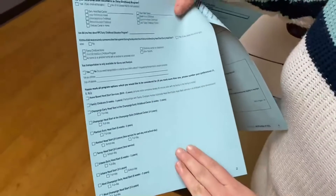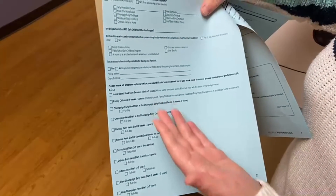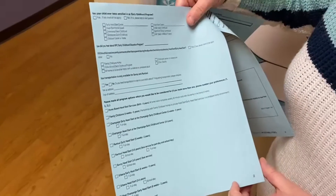On the back page here it has a list of all the different program options we have at Champaign County. We've got several family child care, home-based services, and then five different sites. We have school day and full day, all the way through ages six weeks to five years old.